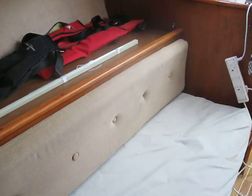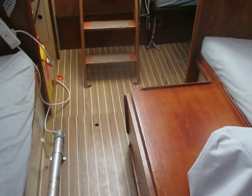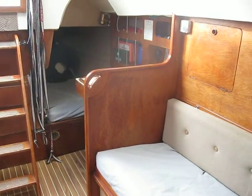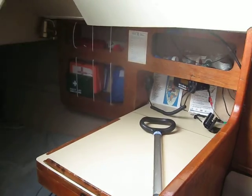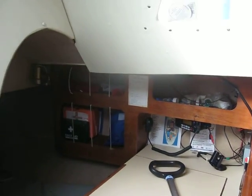This is quite a nice example of a Sigma 33. If you want to come and have a closer look, give me a ring. I'm indoors at BoatshedPortSolent.com — 07885 521960 — or email Ian at BoatshedPortSolent.com. Give us a shout.